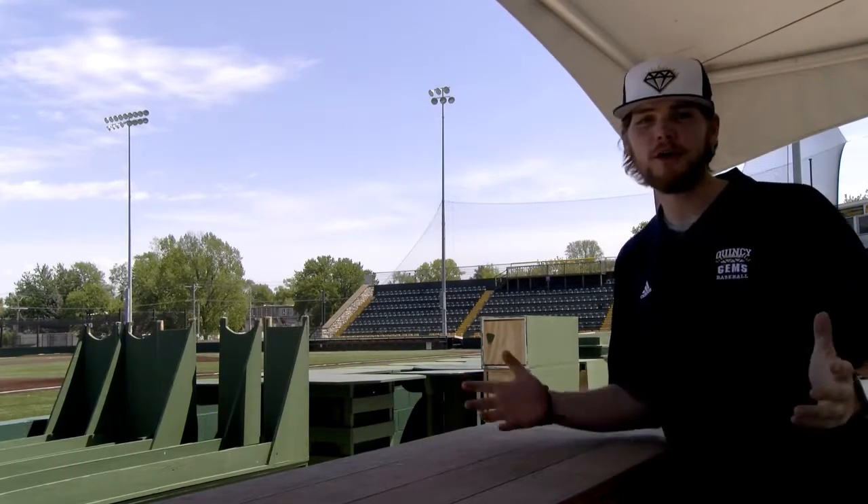As baseball fans know, there's nothing better than a cold beer on a warm night at the ballpark cheering for your Quincy Gems. Here's where it happens here at Quincy University Stadium — just 50 yards from the main gate and the last stop in the thoroughfare on your way to your seats at a Gems game.